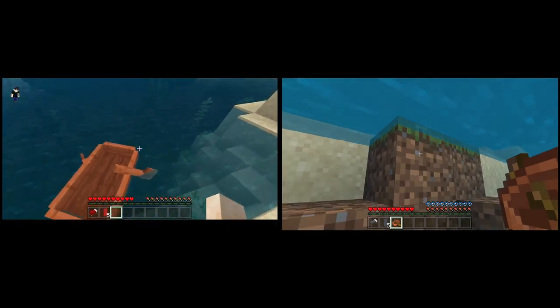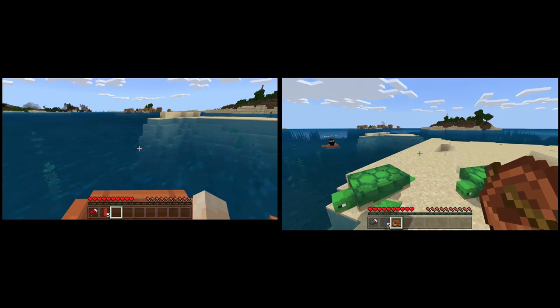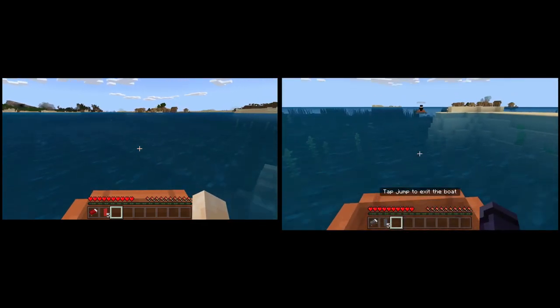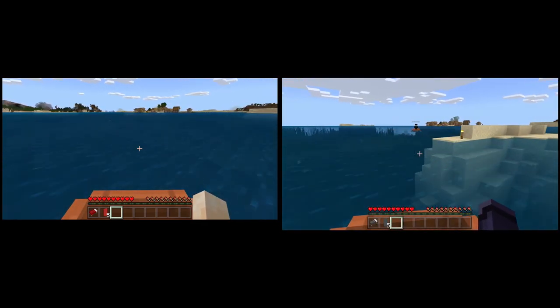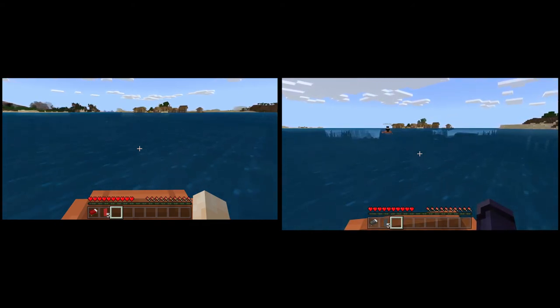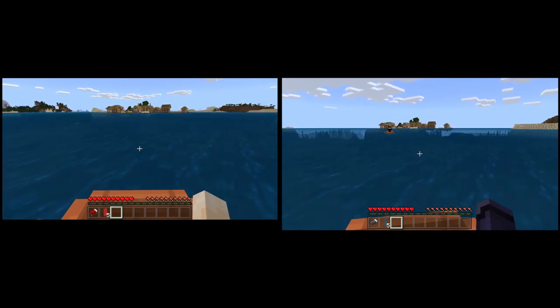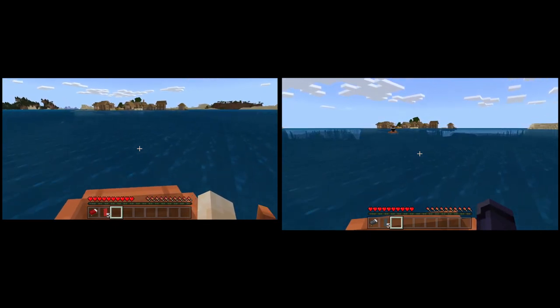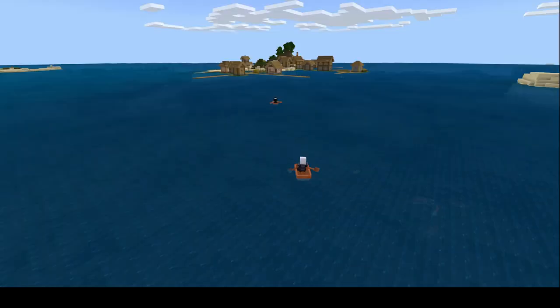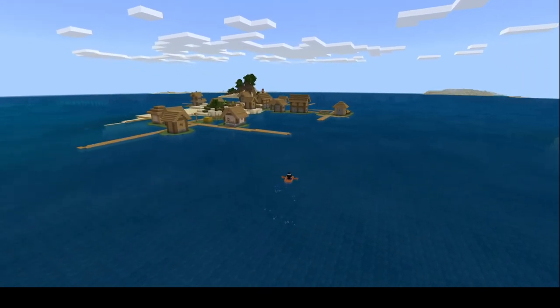Boom — that was pretty good execution. I got that boat down. I've got a pretty good lead now.